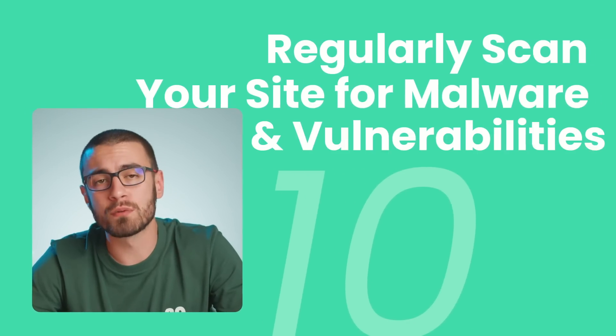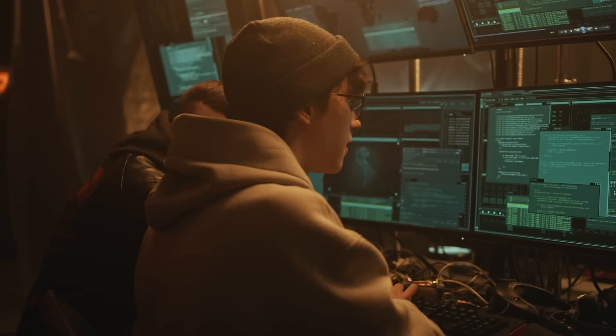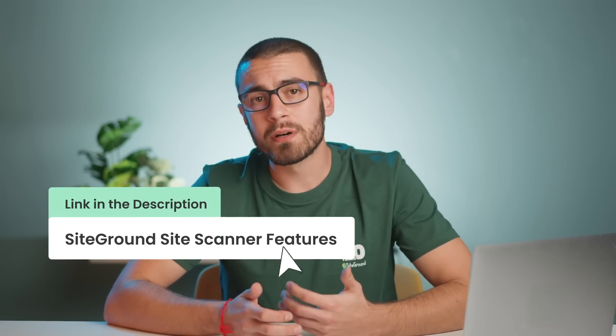Tip 10: Regularly scan your site for malware and vulnerabilities. Despite your best efforts, the risk of your site getting infected with malware is always there. Hackers are constantly finding new ways to breach websites. There are plenty of online scanners and WordPress plugins that can perform automated checks for malicious files. For SiteGround users, the SiteScanner solution monitors your site daily for malware and other threats, alerting you if anything suspicious is detected. With automated weekly file scans, your site will be regularly checked without extra effort. For premium users, the one-click malware cleanup feature allows quick and easy removal of detected threats.